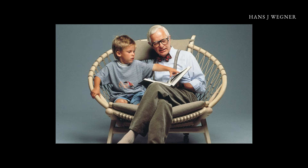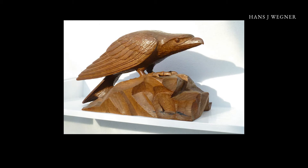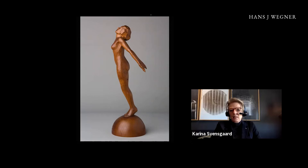So who was Wegner? He was born in 1914 and passed away in 2007, so many colleagues still remember him and worked with him. Here is Wegner when he was 14 years old. He was the son of a shoemaker, and this is where he did his apprenticeship as a craftsman. He had a very good understanding of wood from an early age and did a lot of carving, with a very good understanding of proportions.